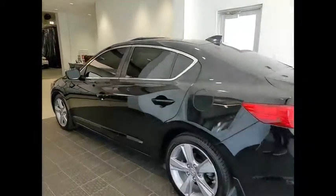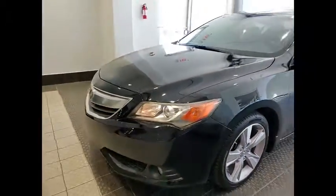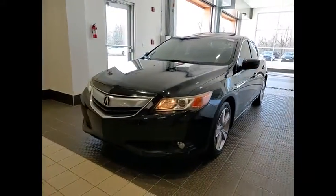If enjoying the drive is something important to you, then the IL-X might be the one you are looking for. This vehicle has less than 80,000 miles. Here are some of this vehicle's great options.